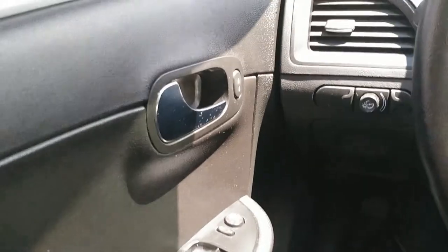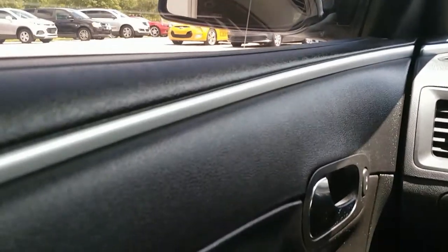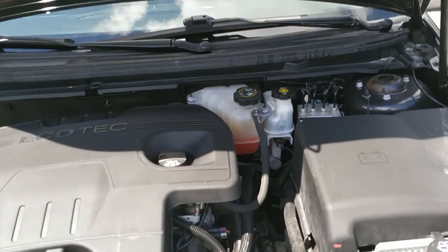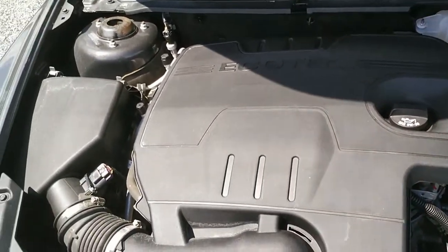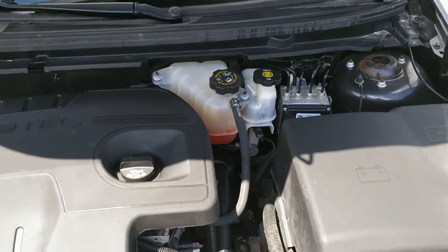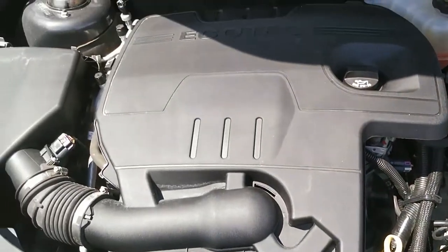I believe it's either a 2.4 or a 2.5 — let's go check that now. All right, here we are under the hood looking at the engine on the 2012 Malibu. This is a 2.4 liter Ecotec motor — or engine, to be more precise. It's in fine shape under here and has obviously been well taken care of.